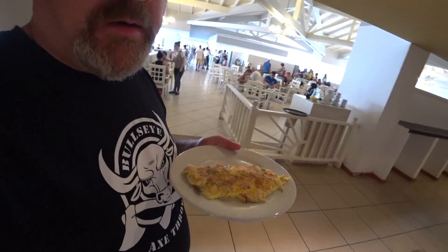Got my omelet. I'm sure I like this — pretty much one omelet, that's all I want. Maybe some fruit, we'll try some fruit.